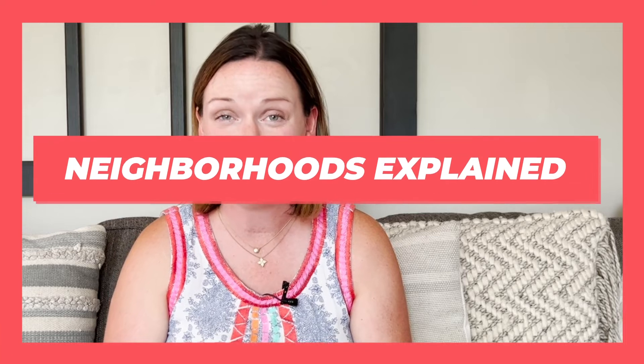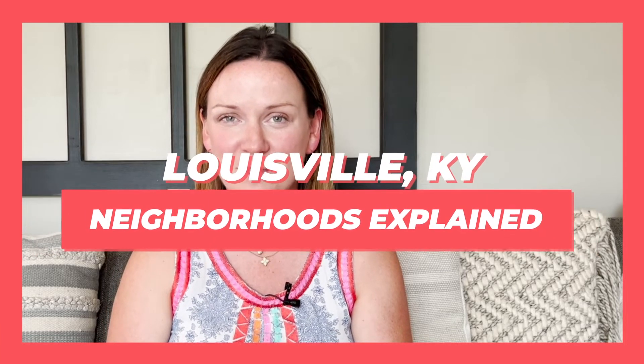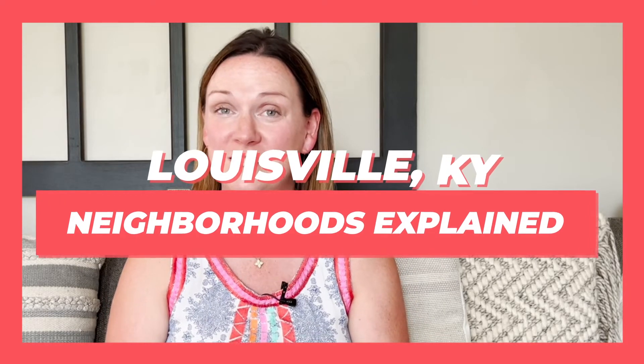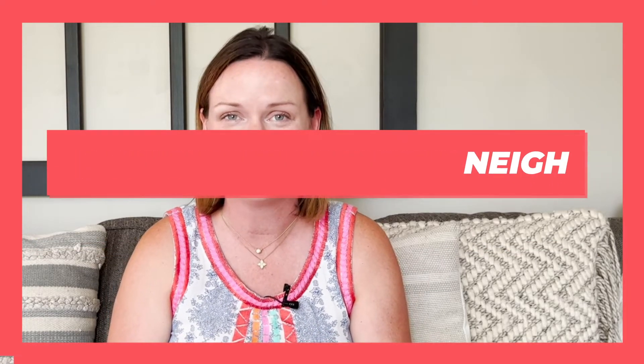Welcome back everybody to Life in Louisville, I'm Katie. In today's video I'm going to be explaining some of our neighborhoods closest to downtown Louisville, Kentucky. If you're moving to Louisville, this is a video you won't want to miss. Let's jump right in.